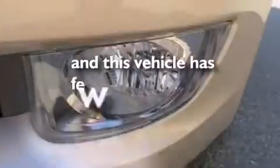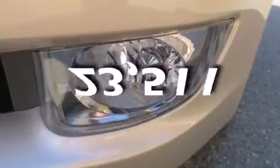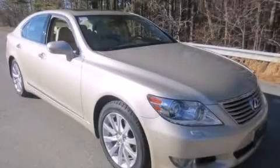This vehicle has fewer than 24,000 miles on the odometer. Please call us today for more information on this great vehicle.